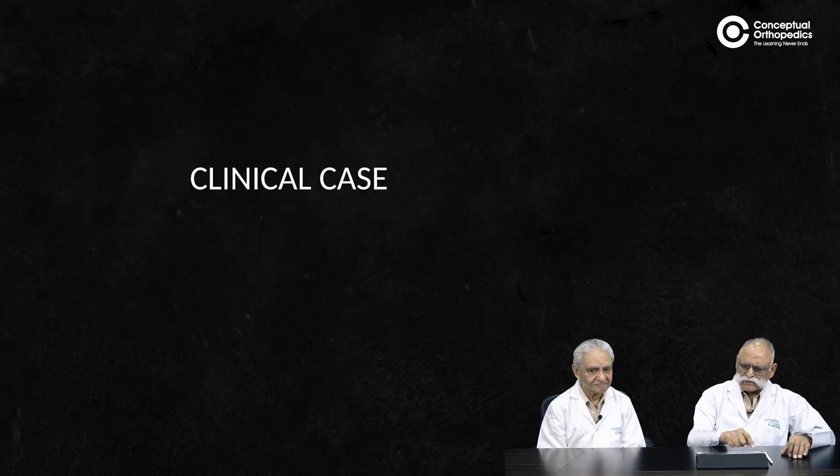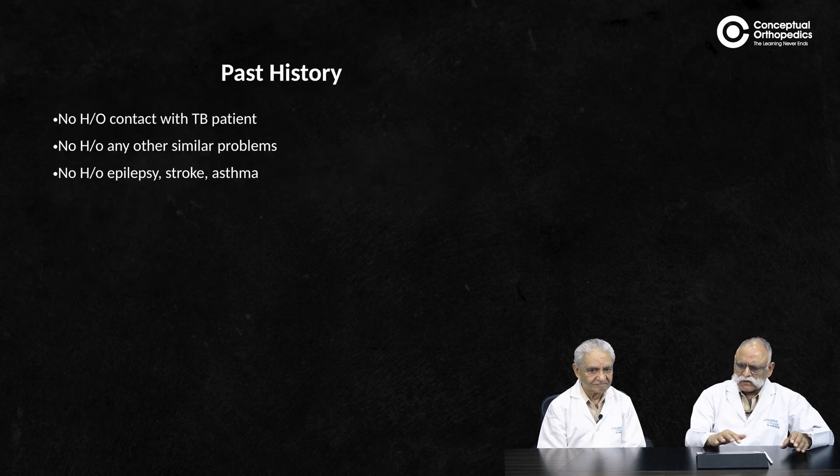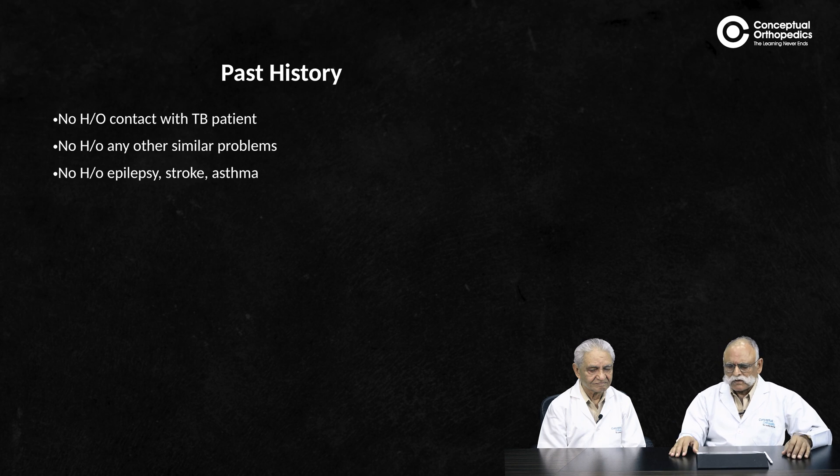We have a patient who is about six years old, presented with difficulty in walking. The parents noticed it after about one year or so and said the child was born without any deformity, but as he started walking he developed excessive bowing of the lower part of the leg. Other developmental milestones were normal, and there was no history of fever, epilepsy, or stroke.